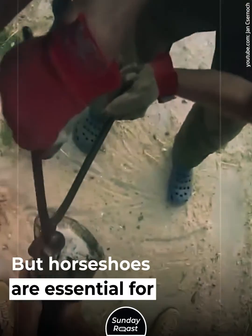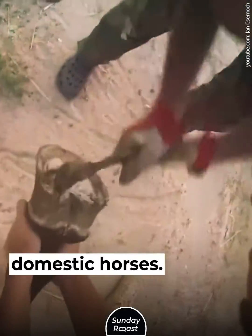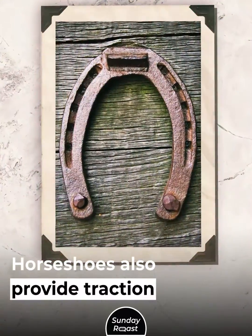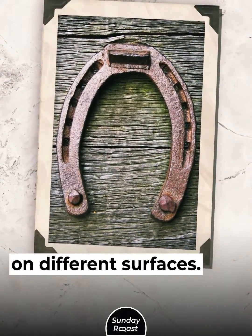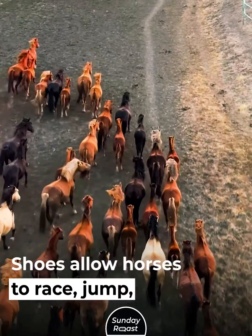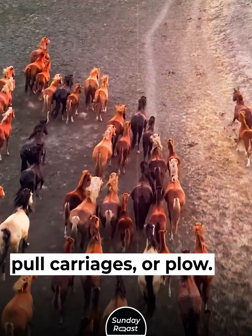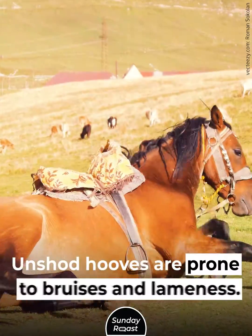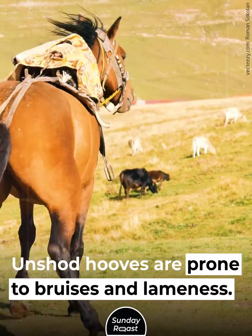Horseshoes are essential for domestic horses. They prevent excessive hoof wear, cracking, and injuries. Horseshoes also provide traction on different surfaces, allowing horses to race, jump, haul carriages, or plow. Without proper shoes, horse hooves can crack, and unshod hooves are prone to bruises and lameness.